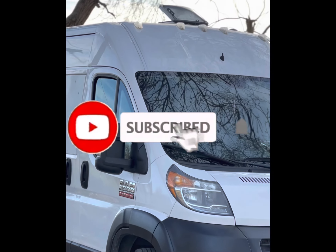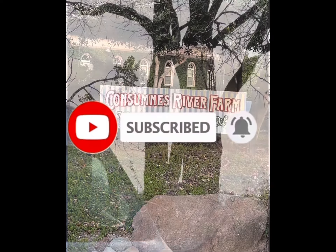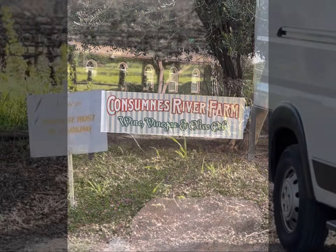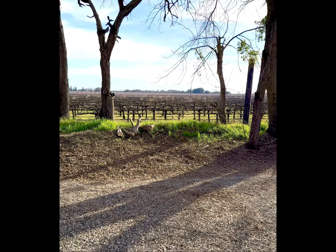Hi, I'm Sarita. I live in my 2016 Ram ProMaster 2500. I'm here at Consumas River Farm in Galt, California. I booked an overnight stay here using my Harvest Host membership, and let me show you how it went.